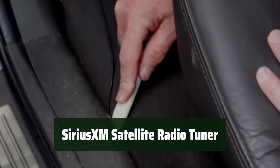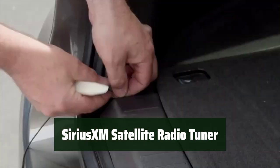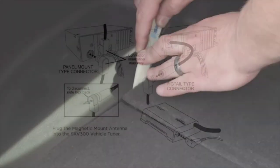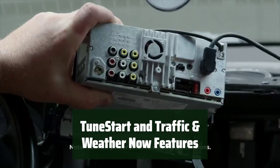Number 4. Never miss a moment of your favorite shows or songs with the ability to pause, rewind, and replay up to 60 minutes of live satellite radio. Stay updated with the latest traffic and weather information on the go. Automatically start songs from the beginning on your favorite channels and stay updated with the most current traffic and weather updates.